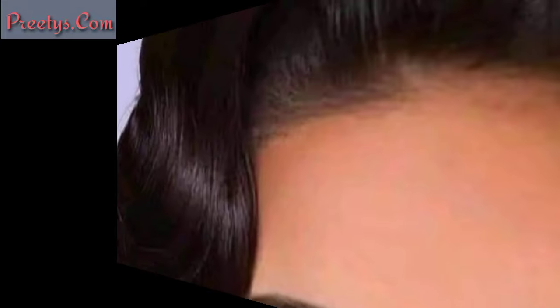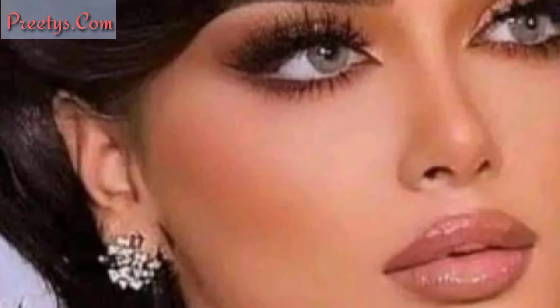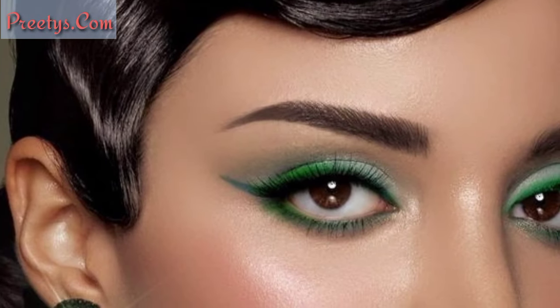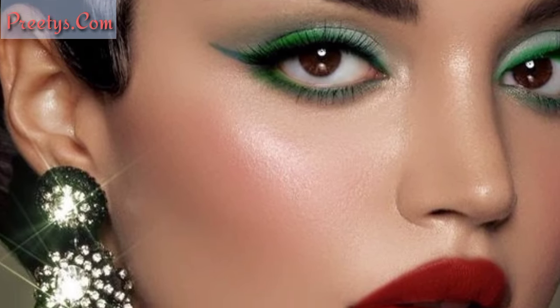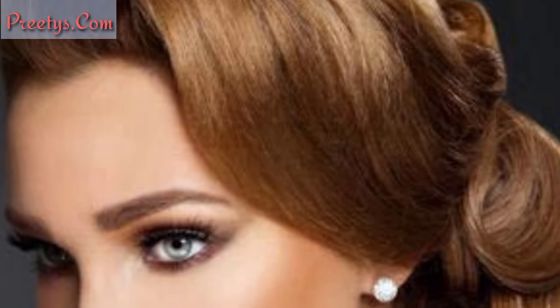This iconic 1960s style features voluminous hair teased and styled upward into a high rounded shape. Similar to the beehive but with a softer, more rounded silhouette, the bouffant was a favorite in the 1950s and 1960s.